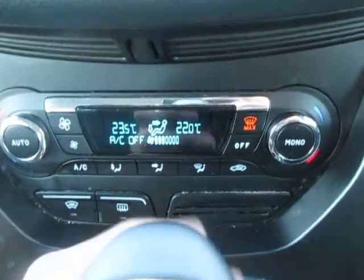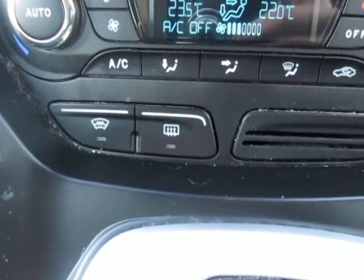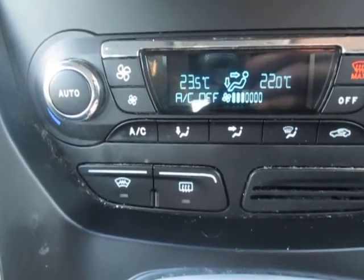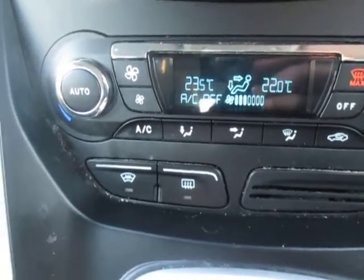Dual zone climate control, and heated front and rear windscreens. The heated front windscreen — no doubt if you have some frost like we've had the last couple of weeks, going out to the car and scraping it is not my favourite thing in the world, so the heated front windscreen makes life much easier.